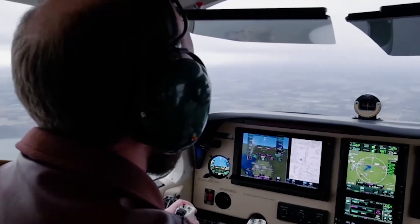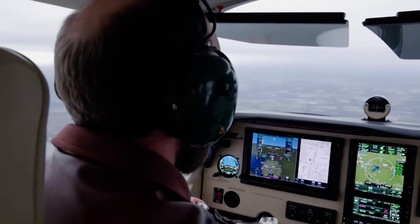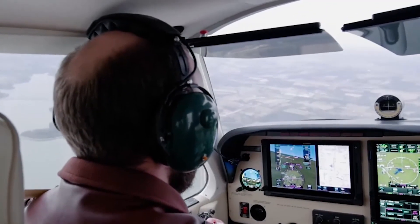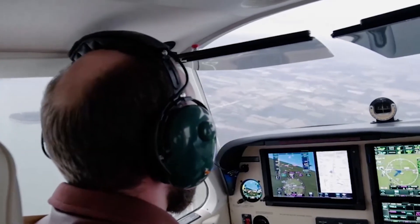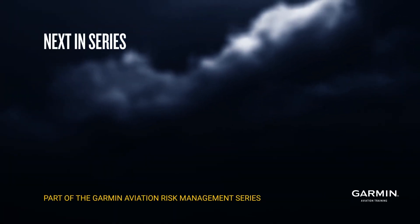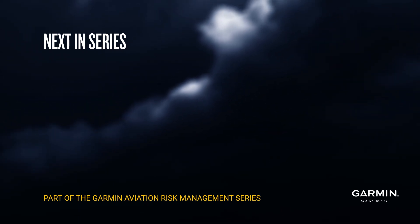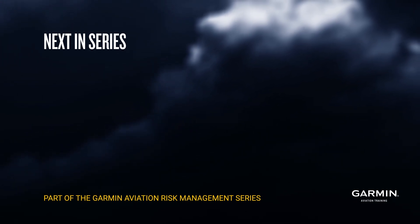If you see a cell in the way of your flight route, it's recommended that you change your route to avoid hazardous weather conditions. Also remember, you can use a combination of weather services and products to get the most comprehensive weather picture. And never forget the power of what your eyeballs see outside the windshield.